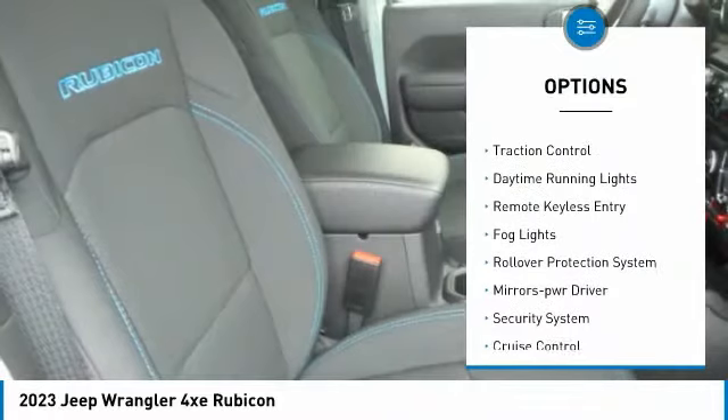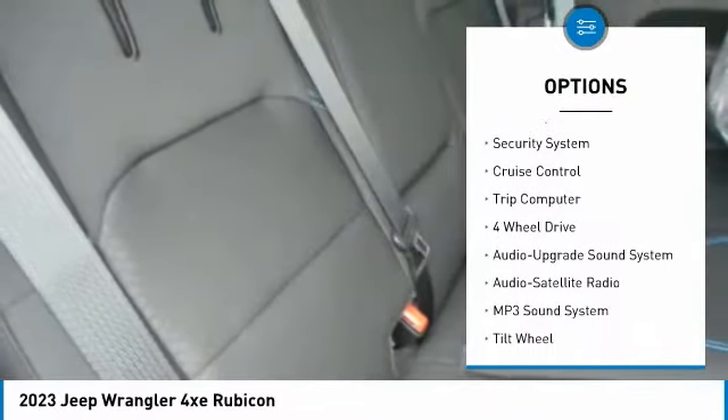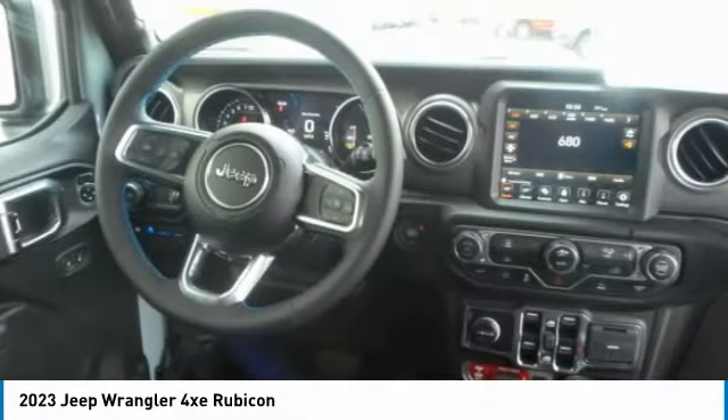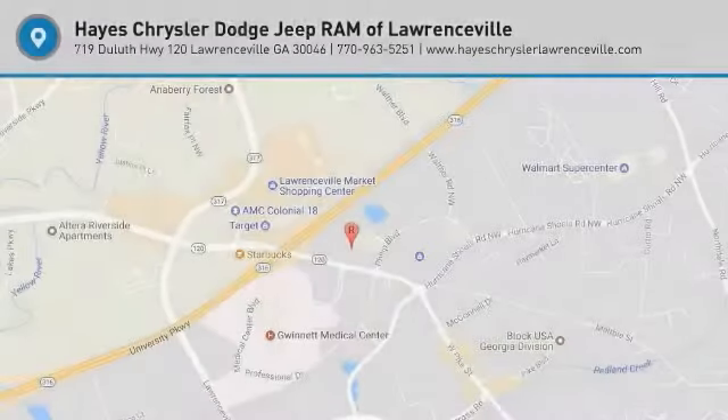Heated side mirrors, traction control, daytime running lights, remote keyless entry, fog lights, rollover protection system, mirror memory, security system, cruise control, trip computer. Come take a test drive today.